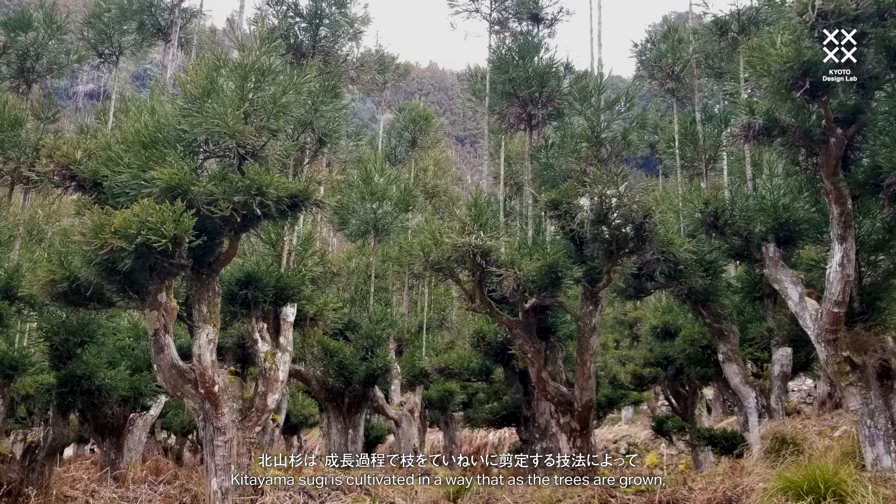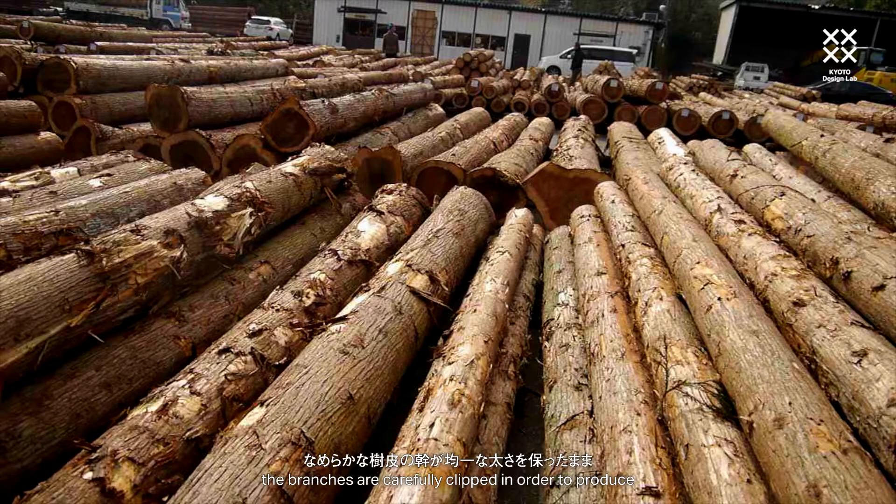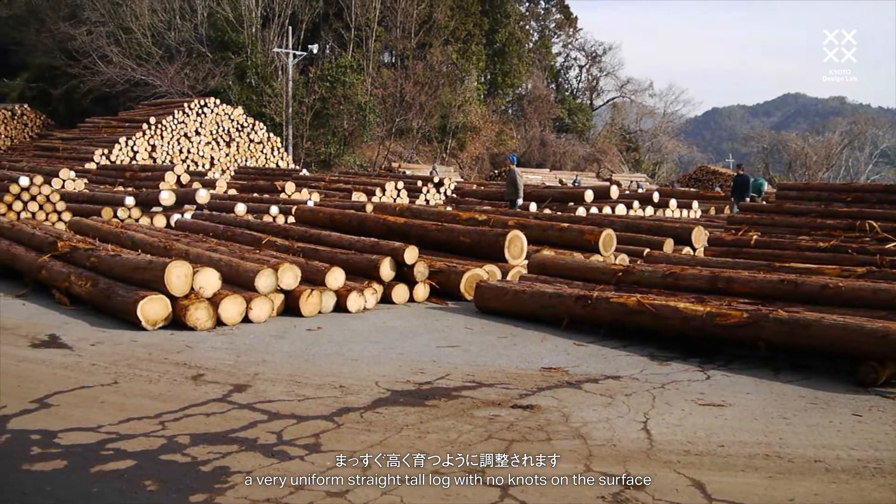Kitsuyamasugi is cultivated in a way that, as the trees are growing, the branches are carefully clipped in order to produce a very uniform, straight, tall log with no knots on the surface.